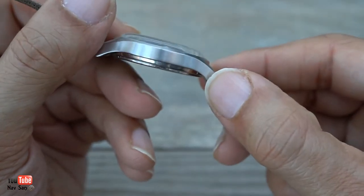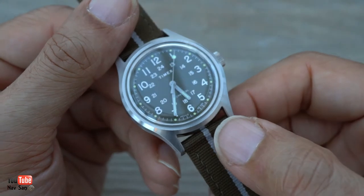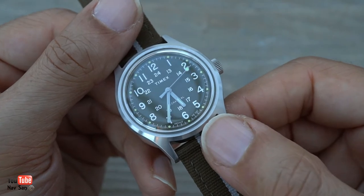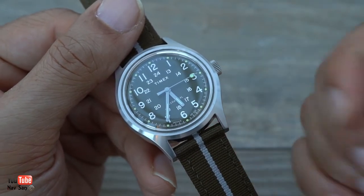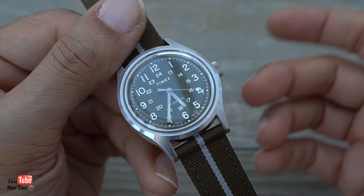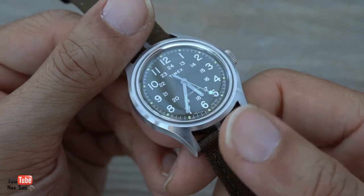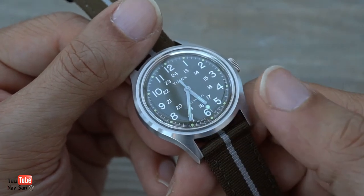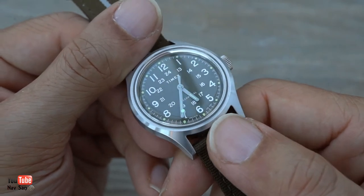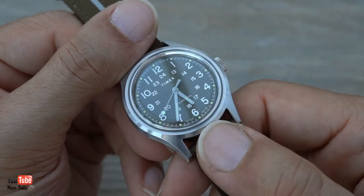It's 10 millimeters thick and it has an acrylic crystal. A lot of people say they don't want acrylic because it scratches easily and they prefer sapphire. I actually quite like acrylic — I like the fact that it's going to get scratched up and give the watch some history. When it gets scratched, I'll remember when and what I was doing. I'm not going to use Polywatch to get any scratches out; I'll just keep it as it is. Some people even swap the crystal to sapphire, but I'm not going to do that.